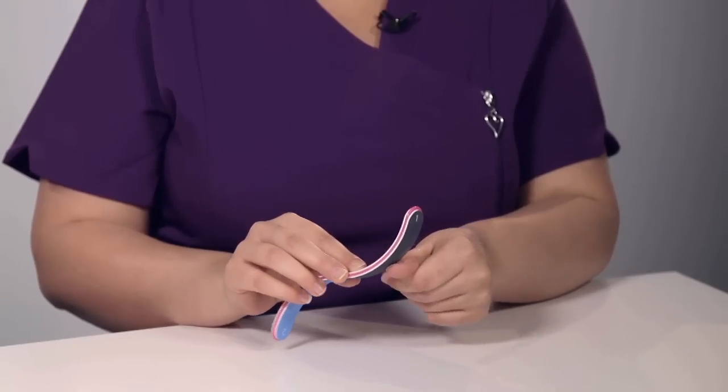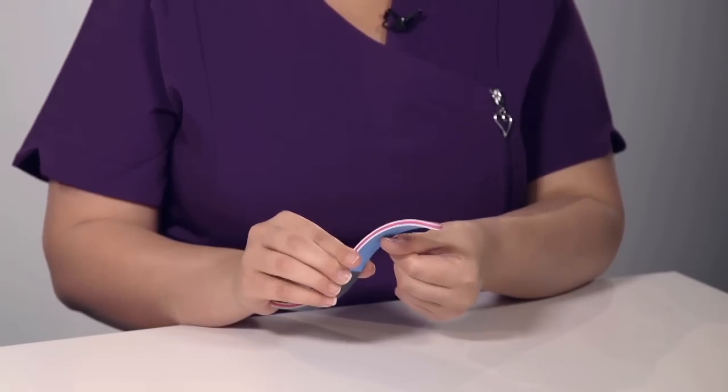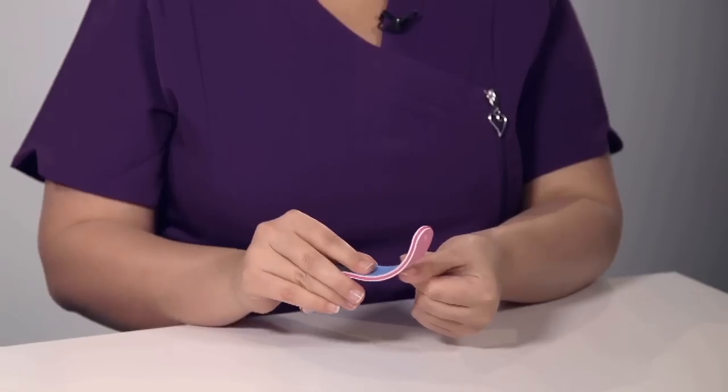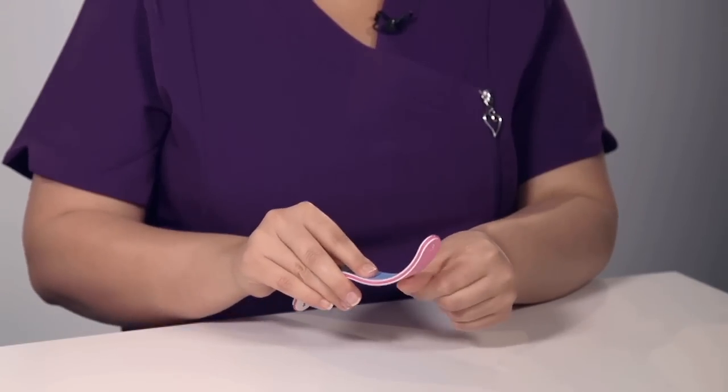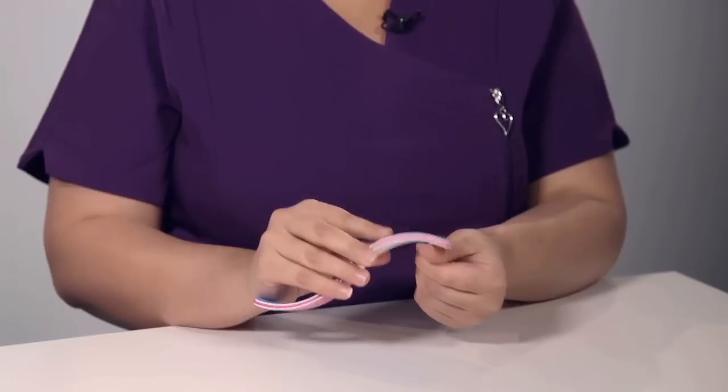Step one: work from one corner to the next to remove the ridges on the nail plate. Step two: smooth out those ridges, applying extra pressure. Step three: give the pre-shine. And step four: work with the buffer to give extra shine and a salon finish. So that's the four-stage S-Buffer.